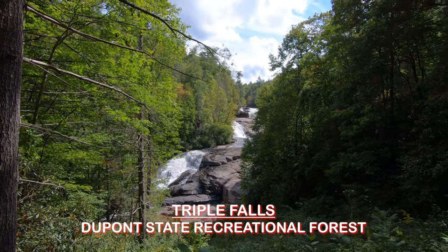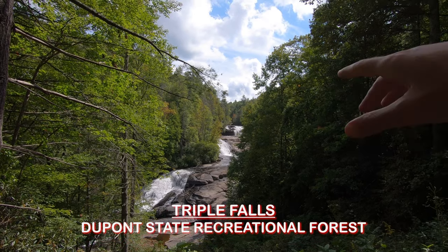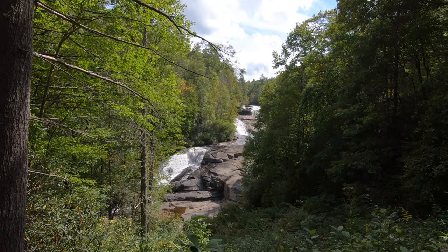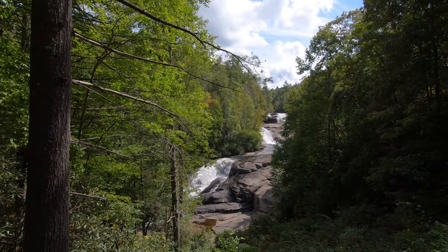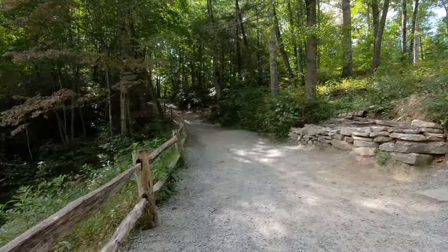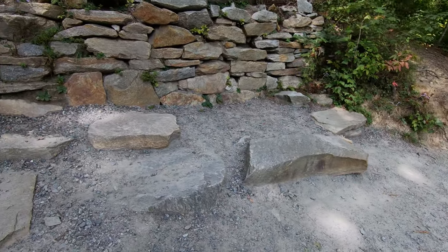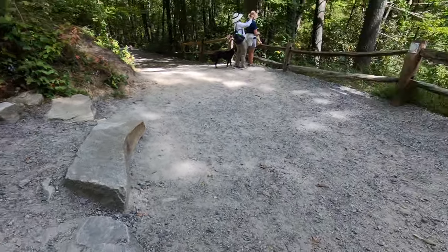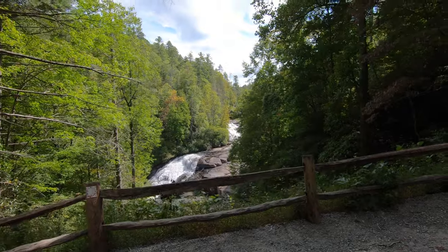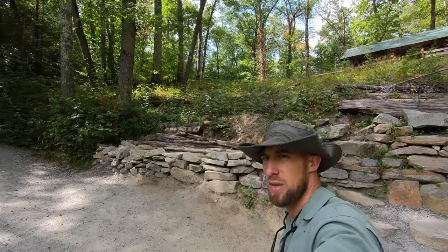Here we are — a nice view of Triple Falls! This is what they call it: Triple Falls. You've got one at the top, the second waterfall in the middle, and the third one down there. There's a nice little rest stop for anyone who wants to sit down and enjoy the view. Really nice view. Let's see if we can get a little closer.